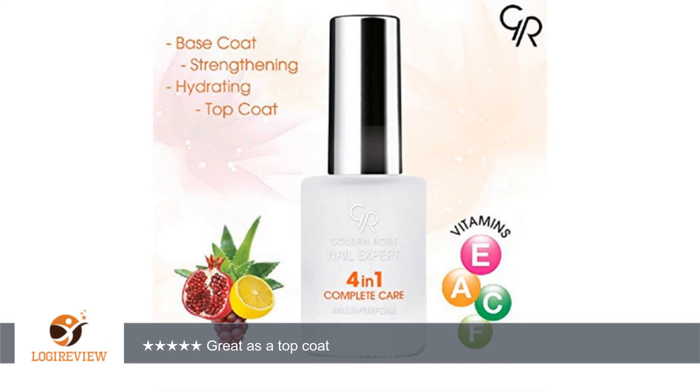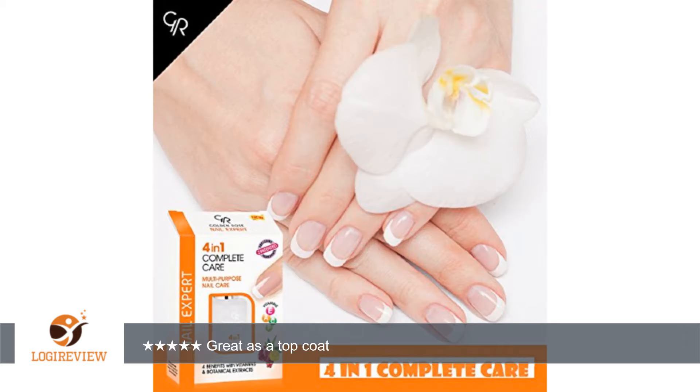It takes just one coat to get a beautiful shine. It doesn't harden my nails but does protect them and keep my polish on for a long while. As I said, it dries quickly so you're not waving your hands foolishly trying to dry it faster.